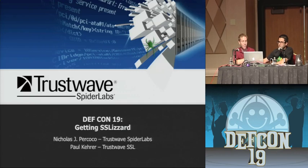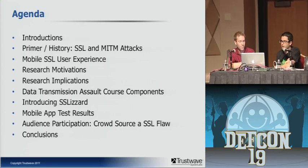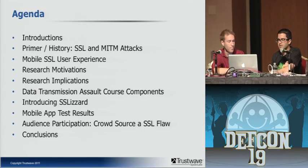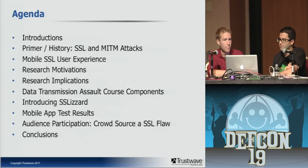For those of you who don't know, you're sitting in the Getting Slyzard talk. Brief agenda: we're going to go through some introductions about who we are, a primer on SSL, mobile SSL user experiences, research motivations and implications, talk about a test lab we built, introduce the Slyzard tool.